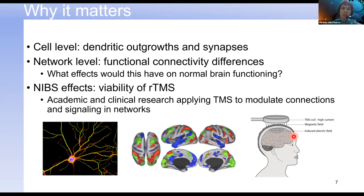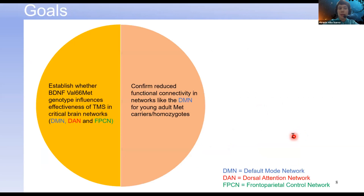With all of this in mind, I set out with a couple of goals. My primary goal was to establish whether the BDNF VAL66Met polymorphism has the capacity to influence the effectiveness of TMS in critical brain networks. The brain networks we studied are the default mode network, the dorsal attention network, and the frontal parietal control network — key networks in my lab that are all involved in or linked to visual attention.